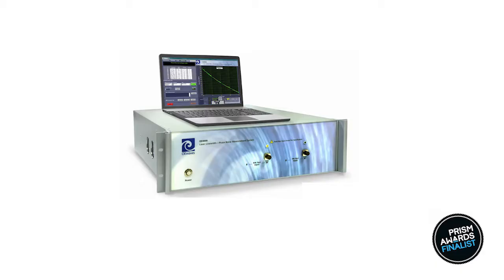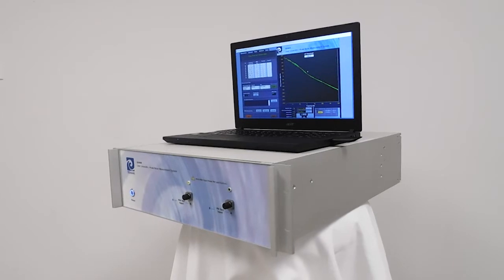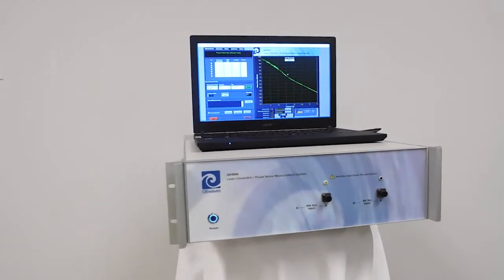OE Waves introduces the OE-4000, a fully automated optical test measurement system that is highly popular in academia and industry. The OE-4000 is a unique and one-of-a-kind product that allows for very low noise measurements of laser frequency noise and RIN.